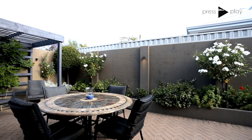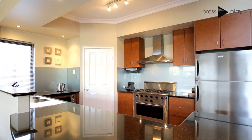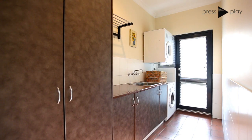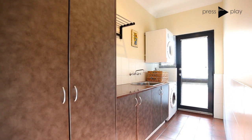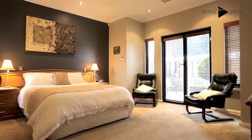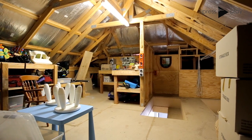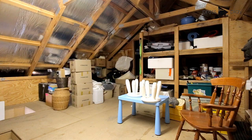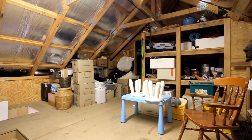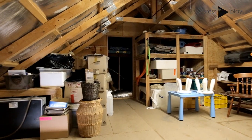Jam-packed with all the attributes you would come to expect from a well-built modern home, such as ducted reverse cycle air conditioning, ducted vacuum, reticulation, 3 kilowatt solar paneling, double garage with direct access, and alarm — just to name a few. But one thing you wouldn't expect is the great-sized vestibule loft space that has full standing height room and could be used for so many different things other than storage.